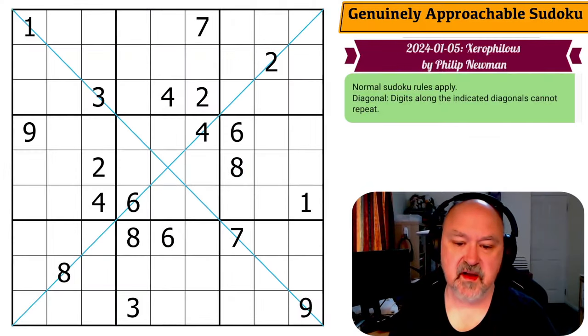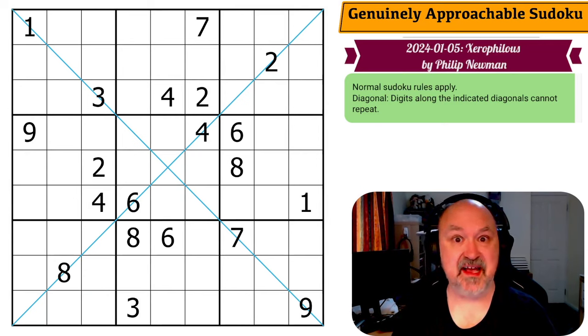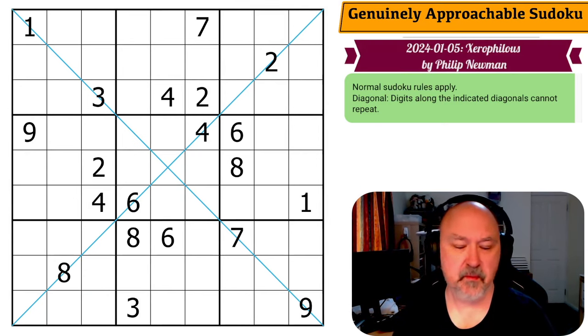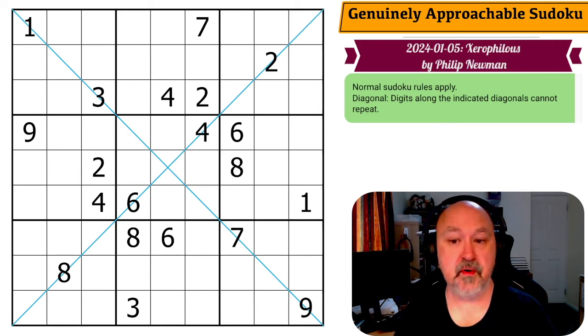Hello everyone, this is Brimster and welcome to the very next GAS video. This will be a series of five days worth of GAS puzzles. I won't say five puzzles because they throw in a curve ball sometimes, and this will go from probably the 5th of January through to the 9th of January. What we're starting with is a diagonal Sudoku called Xerophilius by Philip Newman.